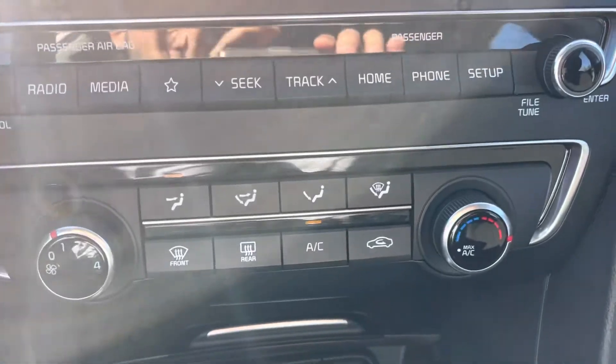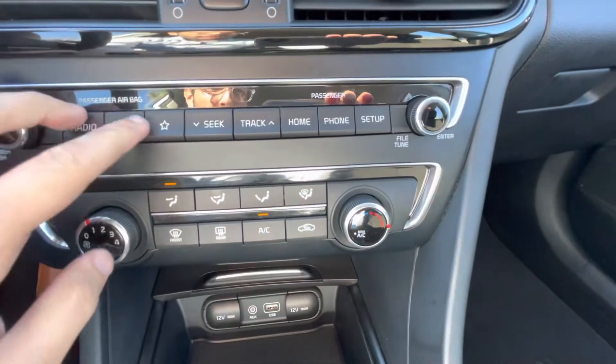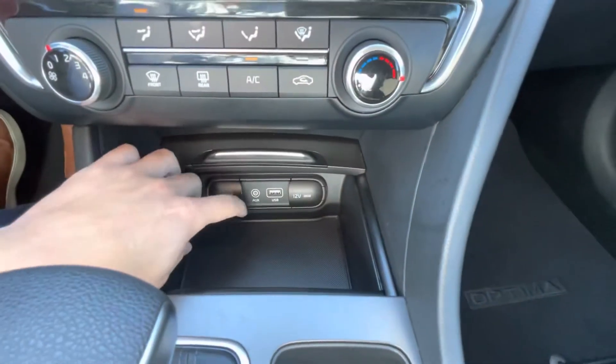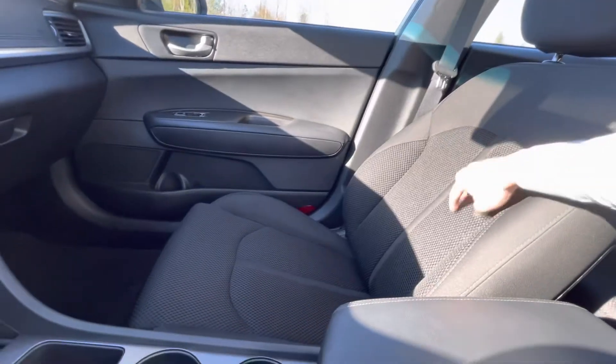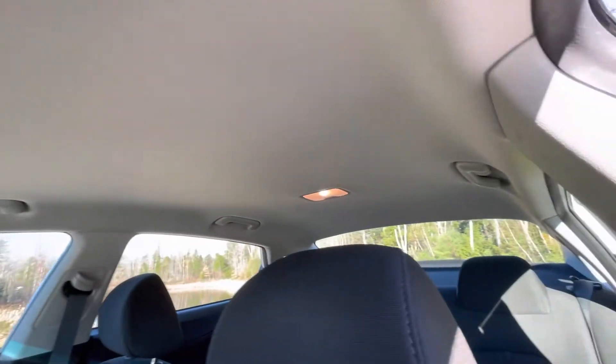Underneath that you get your single-zone climate control — nice hard buttons, easy to get to especially when it's cold and you have your gloves on. Underneath that you do get your USB and AUX. Nice padded armrest and the seats are still in great shape, nice padding and support. The headliner doesn't have a single scratch or stain.